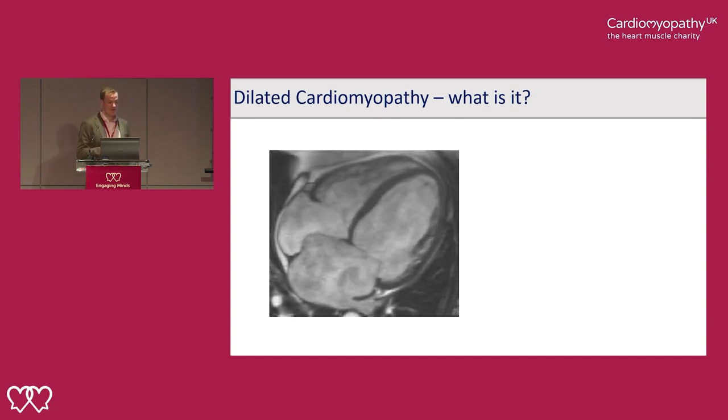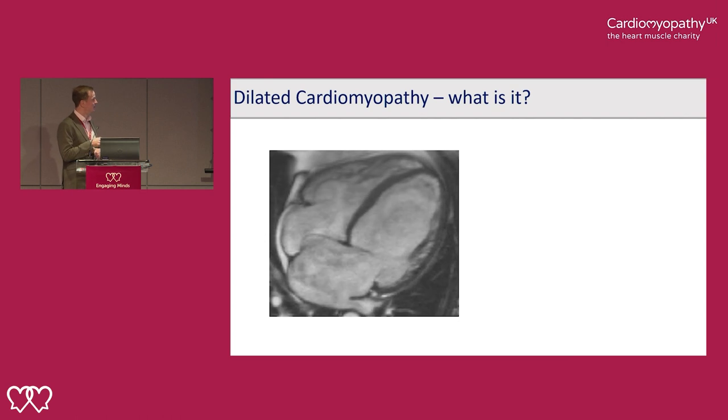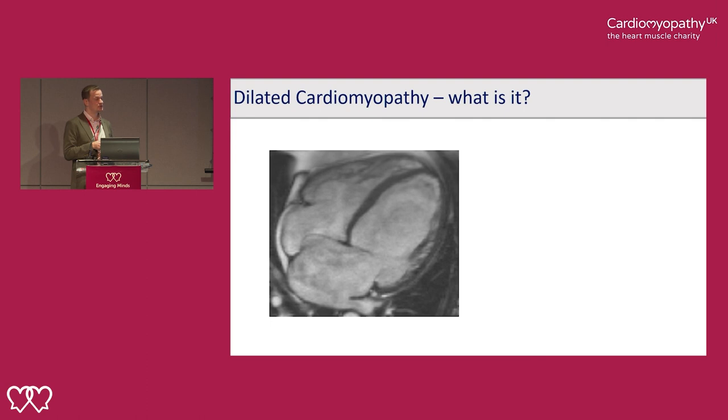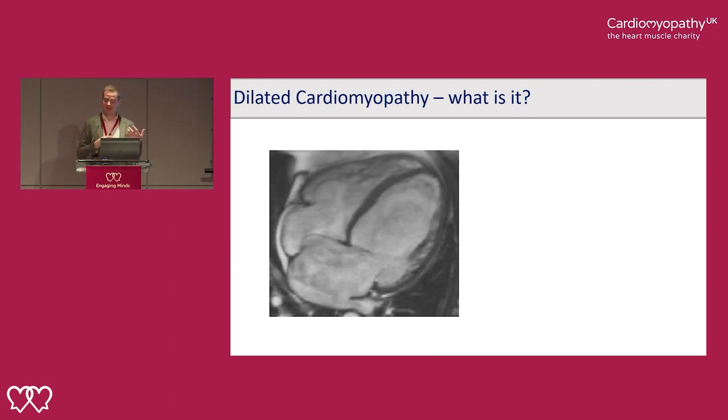The pumping function of the muscle is reduced. This is the right ventricle, the bit of the heart that pumps blood up to the lungs, and this is also enlarged and also impaired. So dilated cardiomyopathy essentially is whenever this chamber becomes dilated, enlarged, and the pumping function becomes impaired. In severe cases we can also get involvement of the right ventricle. We also see the collecting chambers, the atria, are enlarged because the pressure in the ventricles has increased.